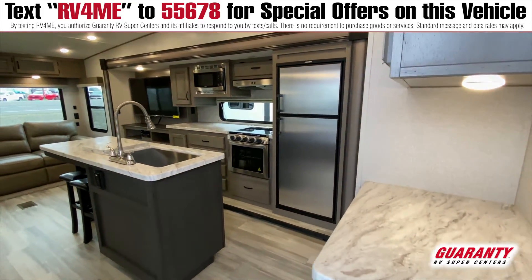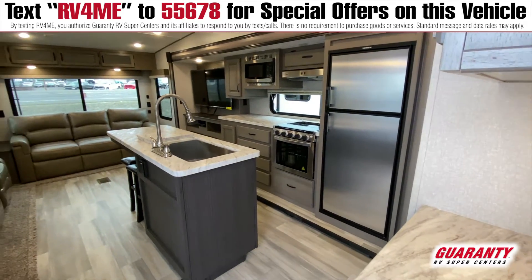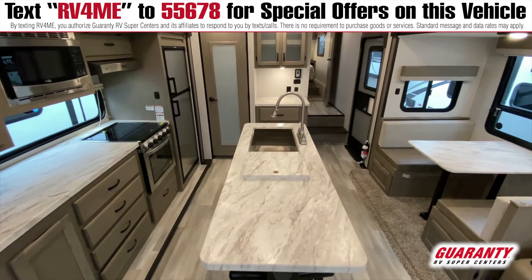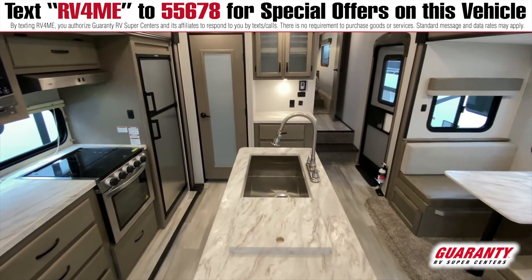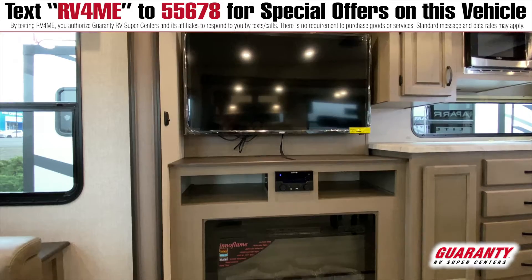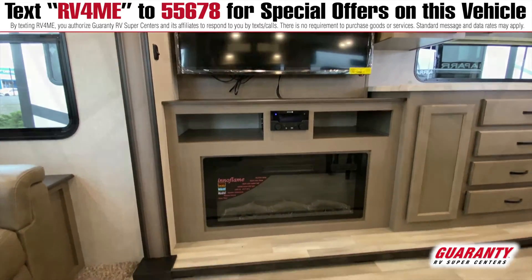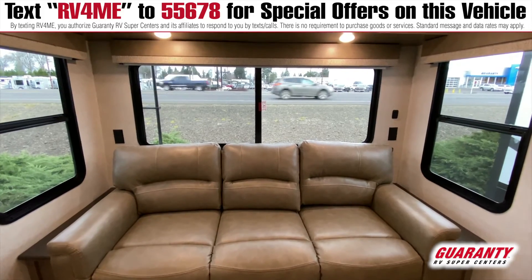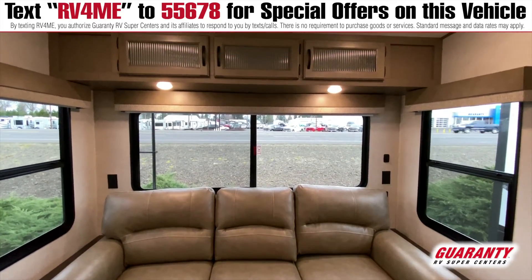Great counter space with a nice island, beautiful farm sink, nice faucets, walk-in pantry. Big TVs, fireplace, great window pack even by the kitchen counter. Big windows across the back, big hide-a-bed guest bed.